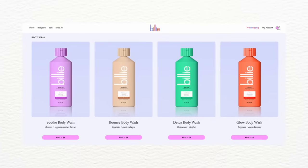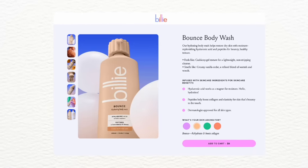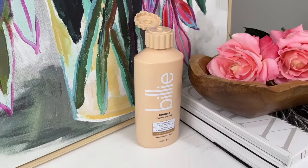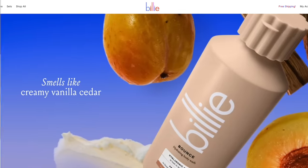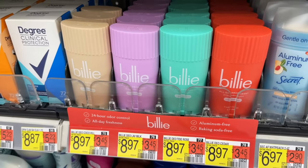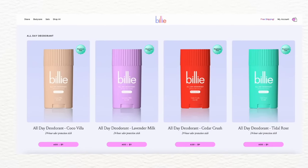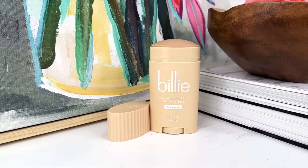There are four different body washes to choose from. This is the Bounce body wash, which helps restore dry skin with moisture-replenishing hyaluronic acid and peptides — the hyaluronic acid locks in moisture and the peptides boost elasticity and firmness. It's a creamy vanilla cedar scent. There's also an all-day deodorant for $9, made with aluminum-free and baking soda-free ingredients to absorb and neutralize odor for 24 hours, in four fragrances.